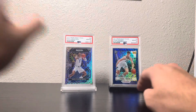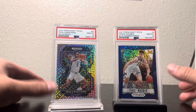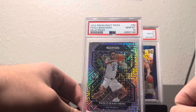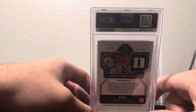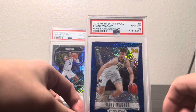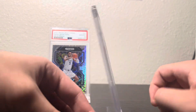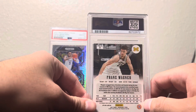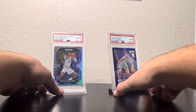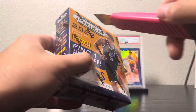Super excited — we brought out two of my best college cards: got this Paolo mojo Prism PSA 10 numbered 22 of 25, and then we have this Franz Wagner throwback blue shimmer Prism PSA 10 numbered 4 of 13. Without further ado, let's get this going.